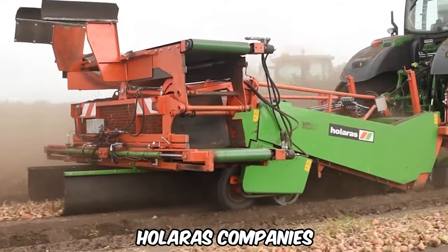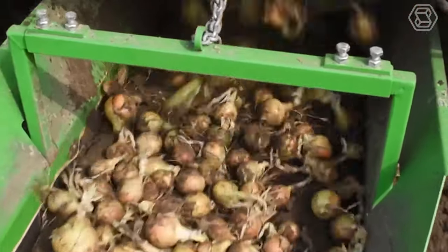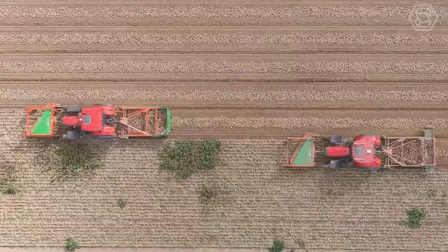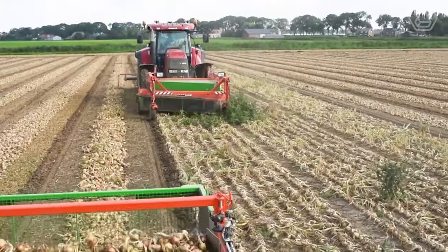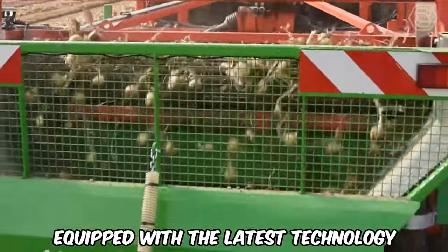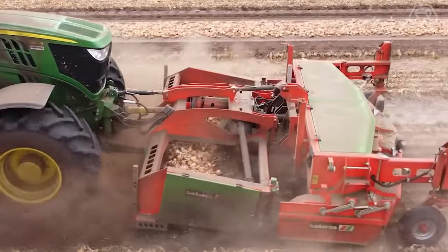Holoross companies specialize in the design and manufacture of machines designed specifically for onion processing. Their onion harvesters and mowers are available in different versions with different working widths. The machinery is designed to make any farmer's life a lot easier. Onion toppers, onion harvesters, and onion harvesting machines are sturdily built and equipped with the latest technology. The perfect solution for efficient and neat onion processing has been found.